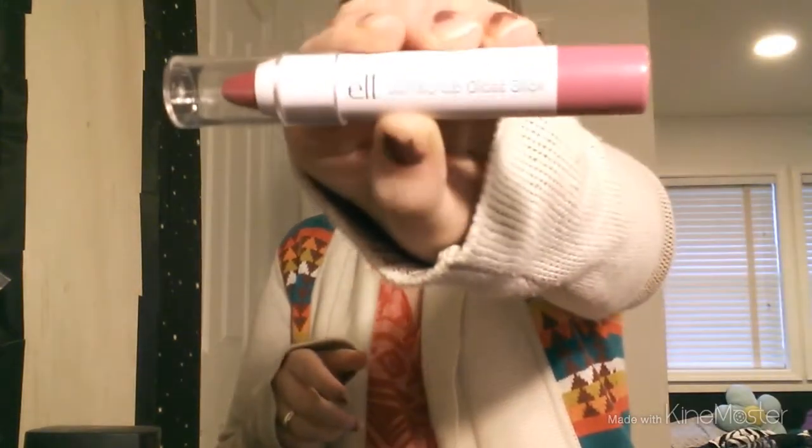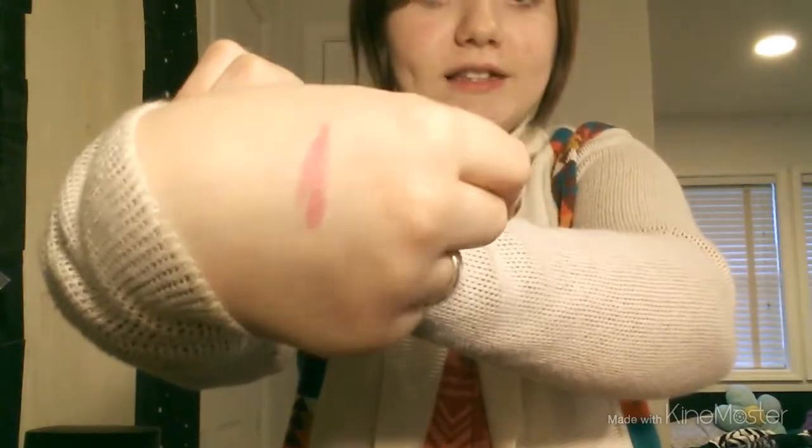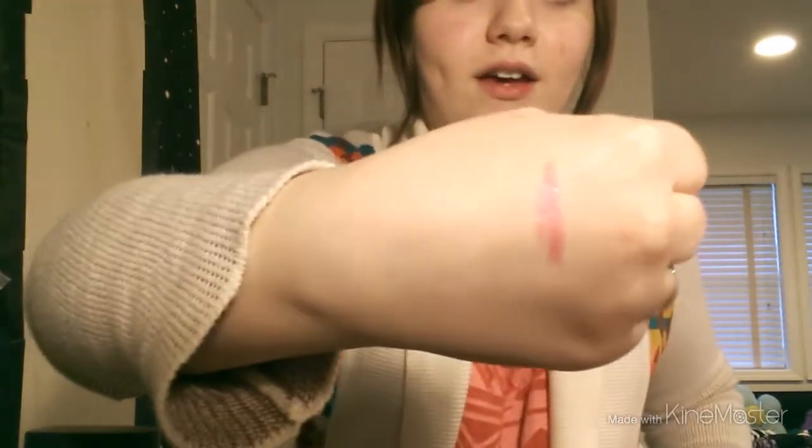The next thing I got was this jumbo lip gloss stick in the shade Flirty and Girly. I'll swatch a little bit for you. It is very sparkly and very pretty.